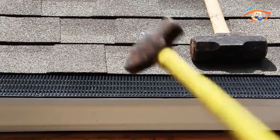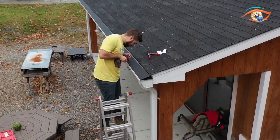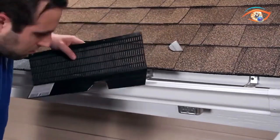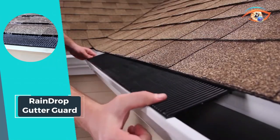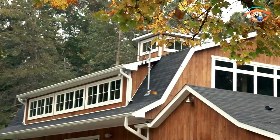Say goodbye to clogged gutters and the hassle of frequent maintenance. With Raindrop Gutter Guard, you can enjoy peace of mind knowing that your gutters are always clear and functioning at their best. Invest in Raindrop Gutter Guard today and safeguard your home against the elements with confidence.